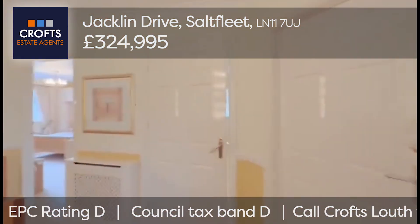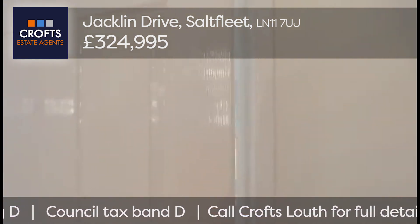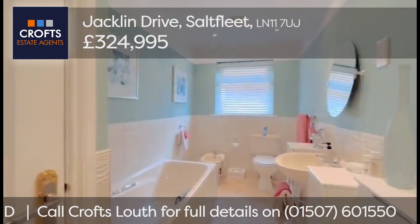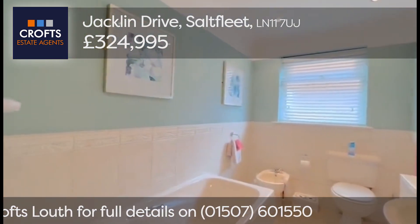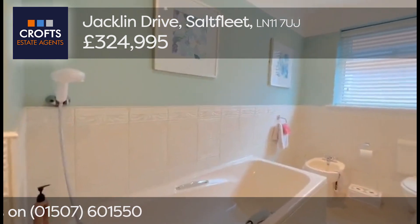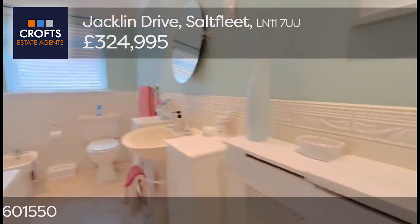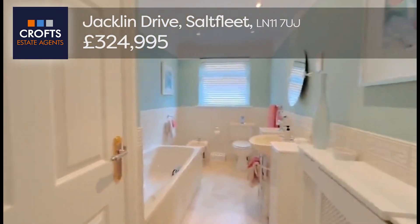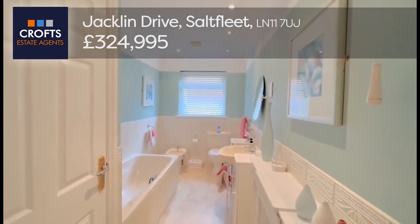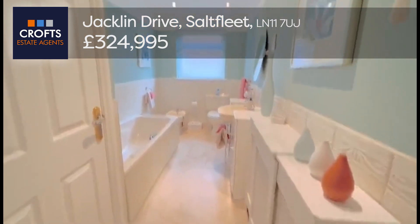We've got a family bathroom with the door opening outwards — a three piece cream suite, and actually a four piece with a bidet over there in the corner. There are telephone taps with a shower head over the bath, a covered radiator, and an airing cupboard. Beautifully decorated with downlights on a tiled floor.